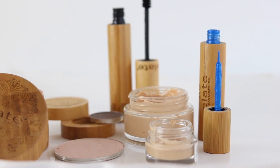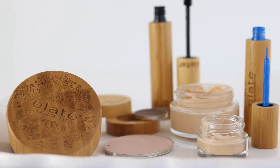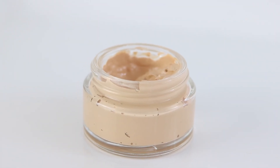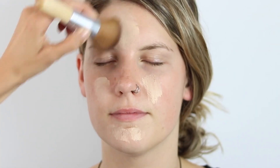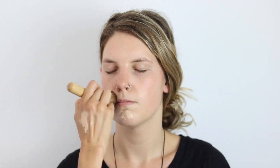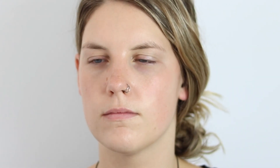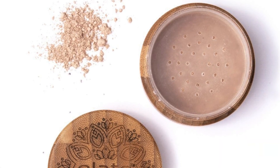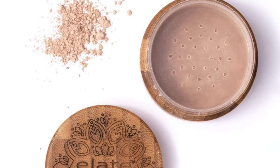For Jaclyn's look we used all Elate products. The first product is the Acru Full Tint Foundation, which gives a bit of heavier coverage — great for those who would like more coverage and a more even skin tone. This is definitely the foundation for you. We used the Elate Multi Use Brush to blend it all in nicely, then set with the Elate Loose Glowing Powder to set the foundation and lock it all in.